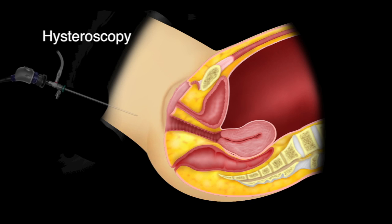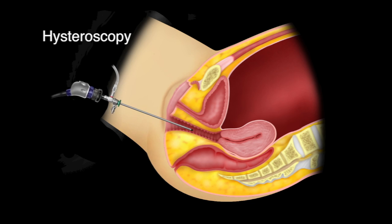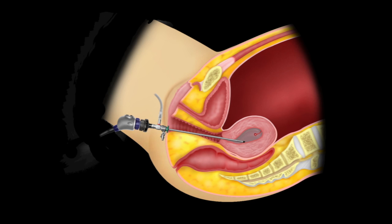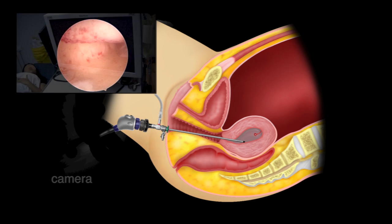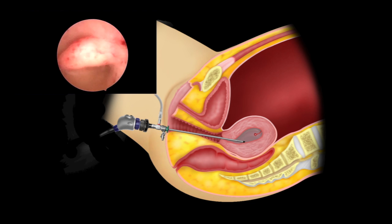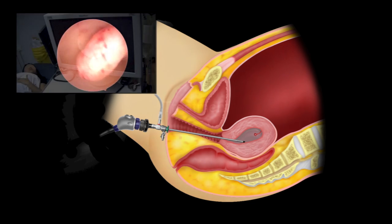Hysteroscopy. This procedure is performed by placing a thin telescope called a hysteroscope through the cervix and into the uterine cavity via the vagina. It is usually done in the clinic without any anesthesia. The hysteroscope is attached to a camera system and the endometrial cavity can be visualized on a monitor. Any polyp present can be seen and even removed simultaneously.